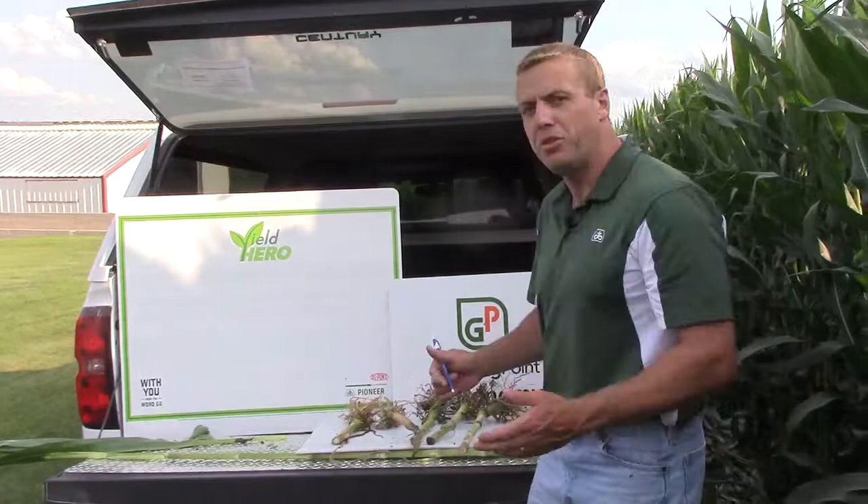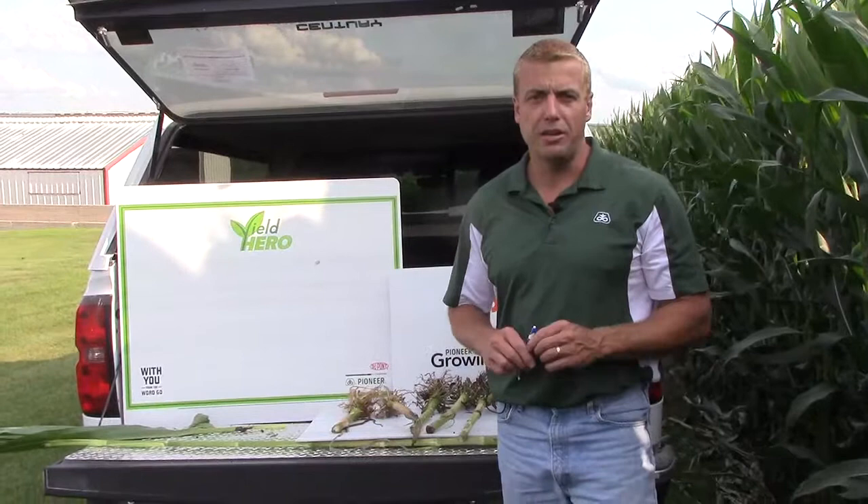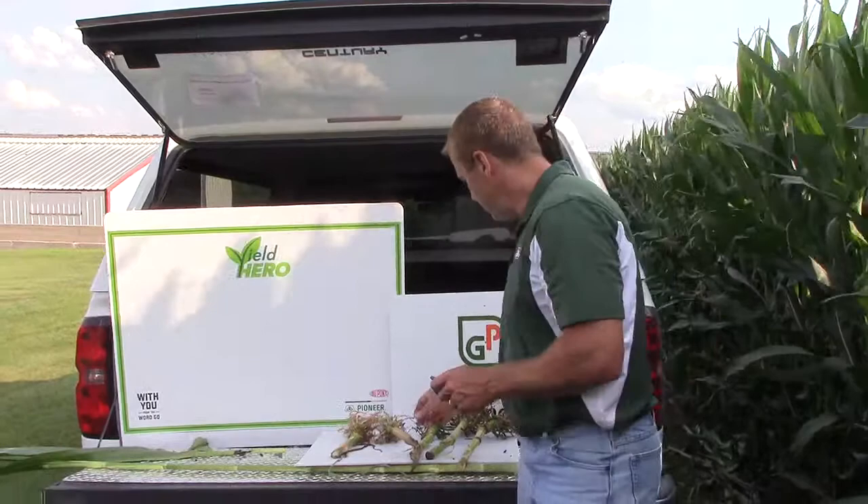On the corn side, we're getting very close to pollination along Highway 20 — there'll be a lot of corn pollinating this week. Fortunately we did get quite a bit of rainfall throughout scattered areas. During pollination we generally use two to three tenths of an inch of water a day, so it can really add up in a hurry, and it's good that we caught some of those recent rainstorms.